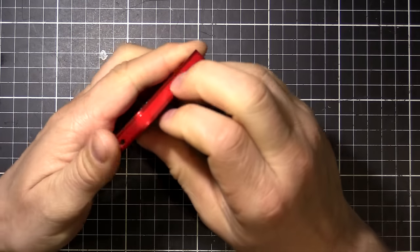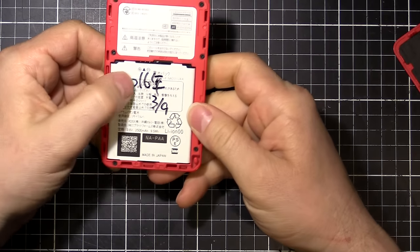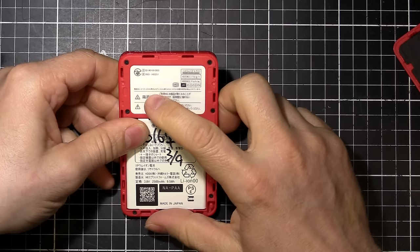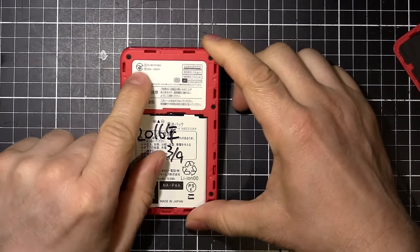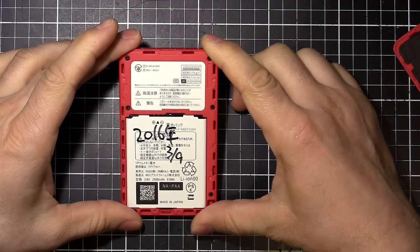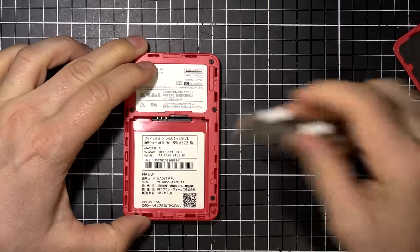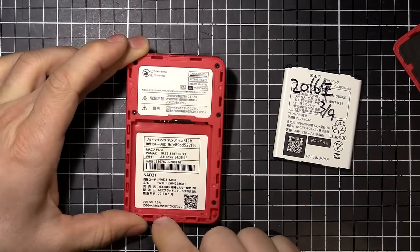It looks like I can take the back off just here and we've got all the internals. I scribbled 2016 — that must have been the date it was bought. It's got all the relevant marks — the Japan approval marks for telecommunications. It is an NEC and WiMAX Wi-Fi.